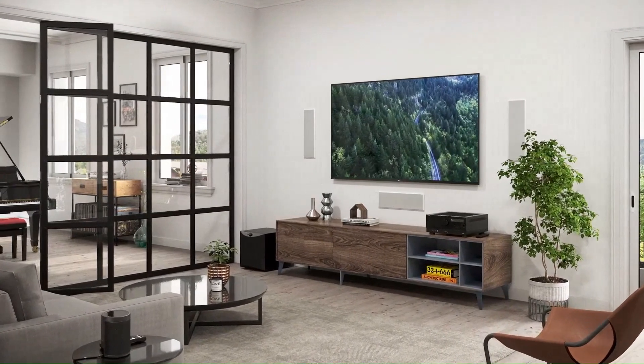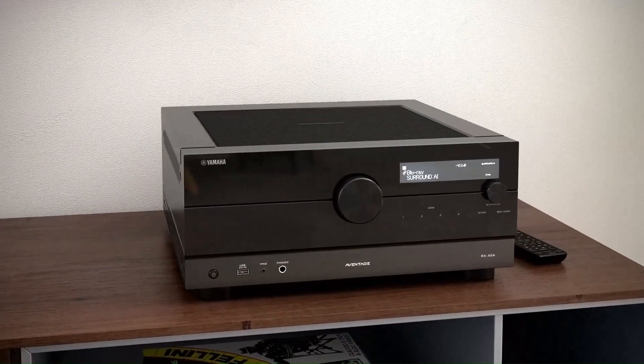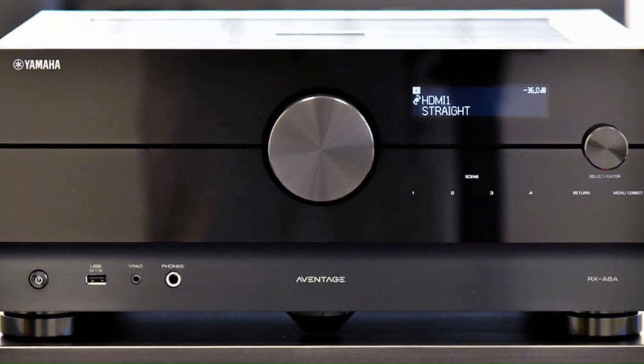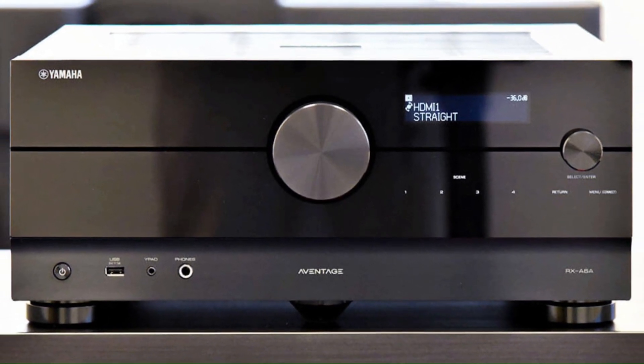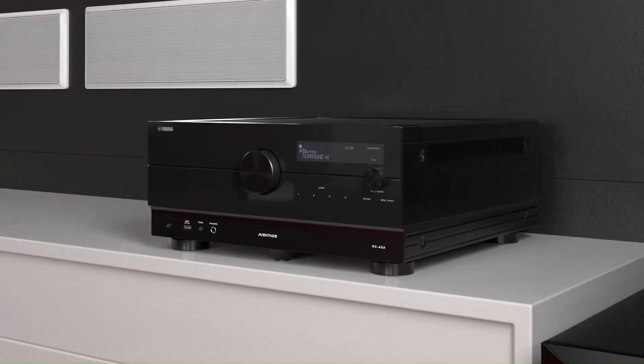YPAO multipoint calibration ensures optimized sound, while MusicCast, AirPlay 2, Bluetooth, and Wi-Fi allow seamless streaming. Built with Yamaha's Aventage design for superior audio performance, the RX-A6A is perfect for audiophiles and home theater enthusiasts.